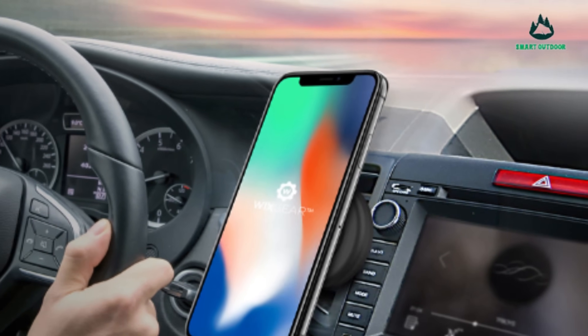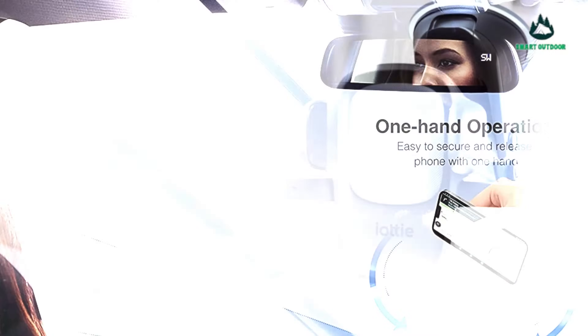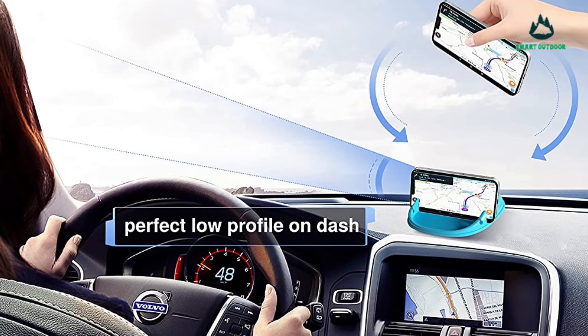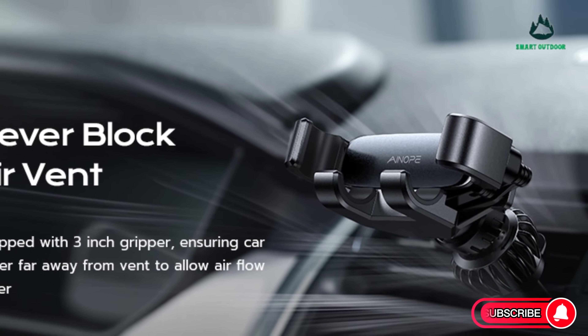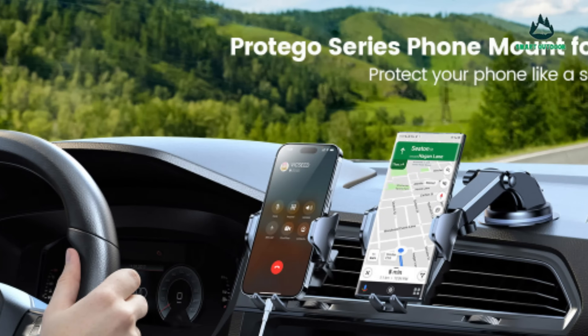Keep your phone car-friendly with our guide video on the 5 best car phone holders. Need a safe and smart way to use your phone in the car? We've included quite a few types of car phone holder, so pay attention and pick the one best suited for your needs.